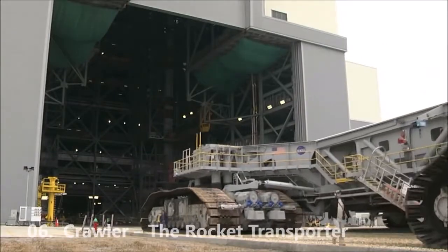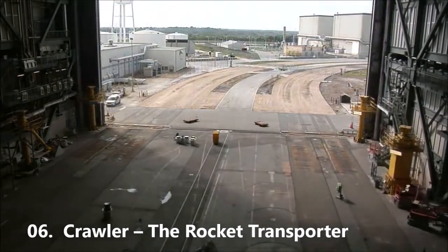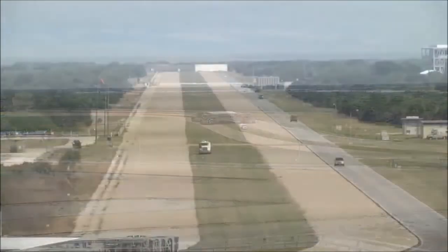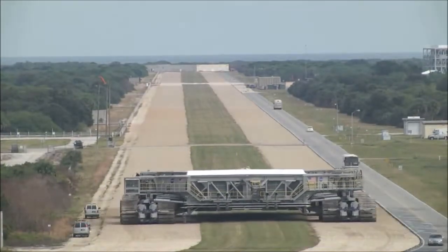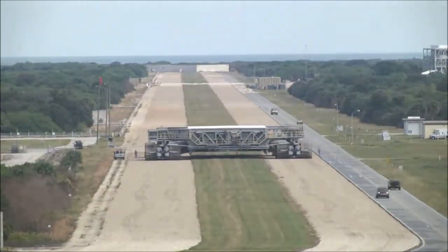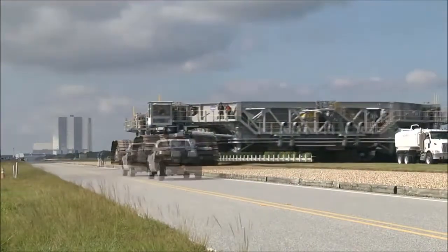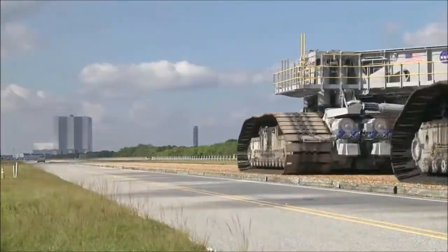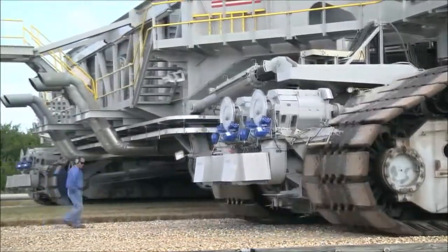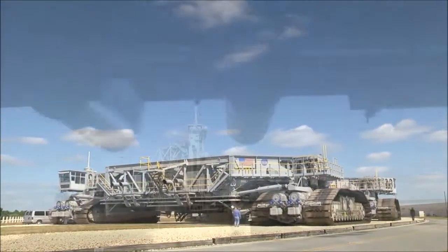Number 6. The Crawler Transporters, formerly known as the Missile Crawler Transporter Facilities, are a pair of tracked vehicles used to transport spacecraft from NASA's Vehicle Assembly Building along the Crawler Way to Launch Complex 39. They were originally used to transport the Saturn IB and Saturn V rockets during the Apollo, Skylab, and Apollo-Soyuz programs. They were then used to transport space shuttles from 1981 to 2011. The Crawler Transporters carry vehicles on the mobile launcher platforms used by NASA, and after each launch return to the pad to take the platform back to the VAB. The two Crawler Transporters were designed and built by Marion Power Shovel Company using components designed and built by Rockwell International at a cost of US$14 million each.